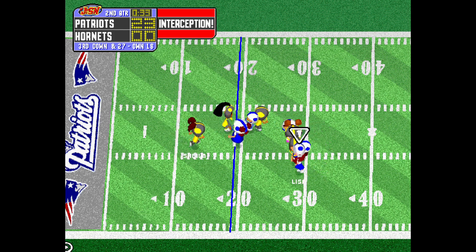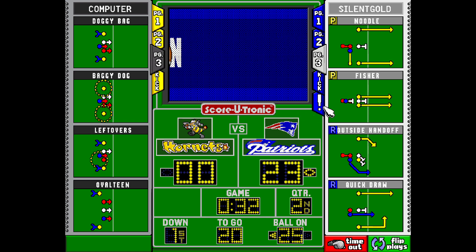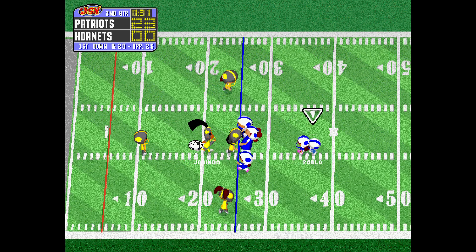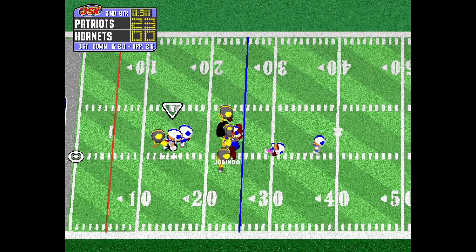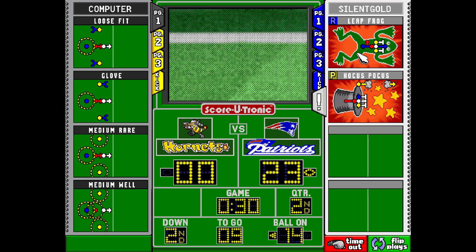Sheila swings it. They've turned the ball over. The Patriots will take over. The Patriots will start at the 25. Fires in underneath. He got it. Holds on for a medium gain. Brings up second down.